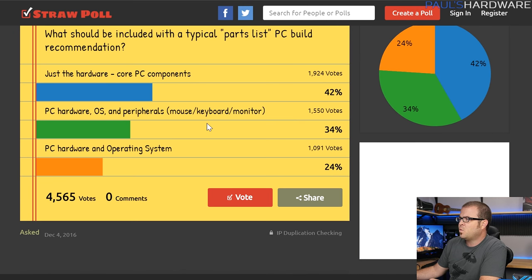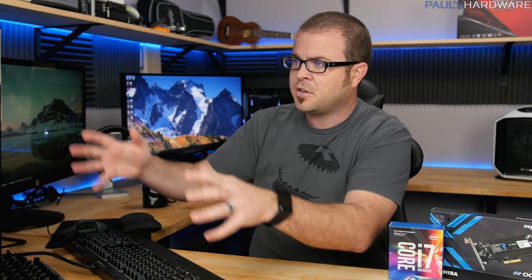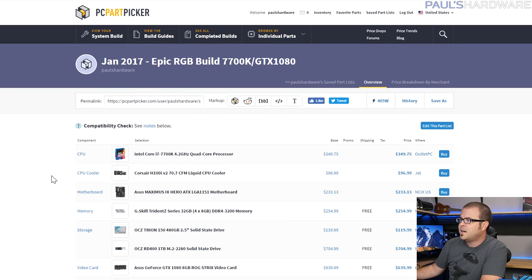I also asked what should be included in a typical parts list. Most of you — about 42 percent — are okay with just the hardware. A few more also asked for the operating system and peripherals, and I do complete builds at times. If I don't include Windows, check out my Windows 10 for around $30 video — you can get a legitimate Windows license fairly inexpensively.